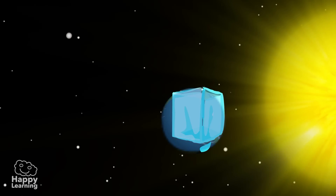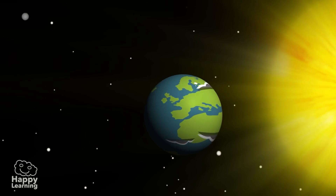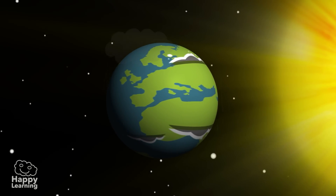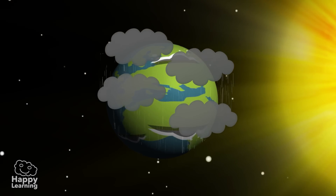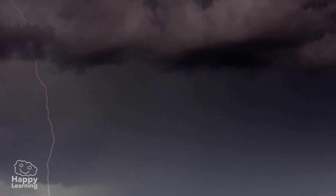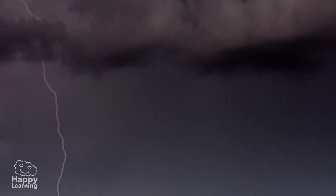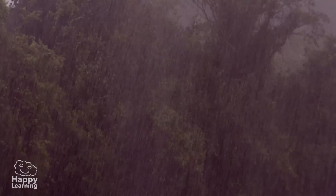The comets brought water in the form of ice, which was then frozen and solidified, making the Earth's surface solid. And when it evaporated, heavy clouds were formed. When the Earth's temperature descended, the clouds produced an almighty downpour — the largest flood one can imagine. And from then, water began to cool, giving birth to this beautiful life.